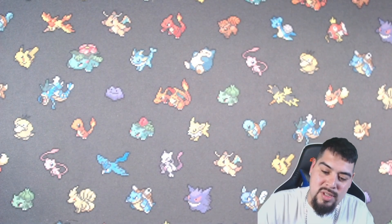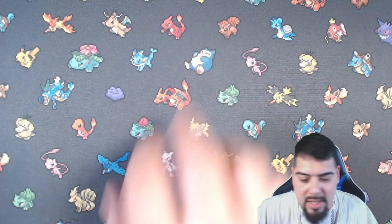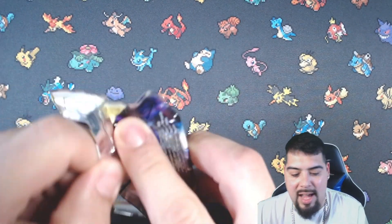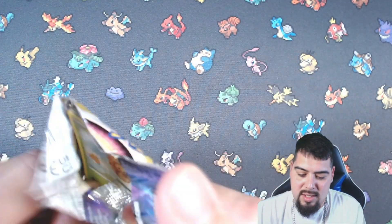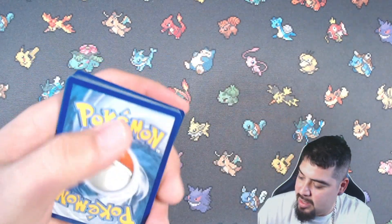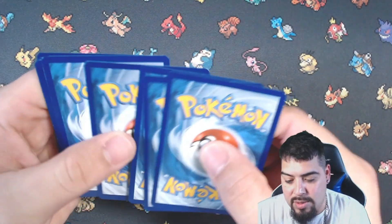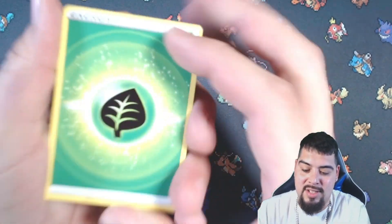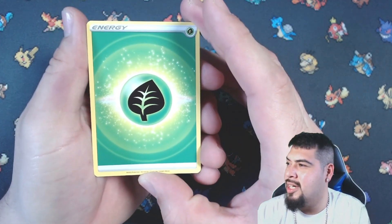Guys, smash that like button — we are so close to a thousand subs! Hit that sub button if you haven't, like the video so we can get this channel pumping out into the algorithm. We need like 40 more subs and we'll hit a thousand, so guys, hit that sub button, subscribe to the channel, do all that stuff.